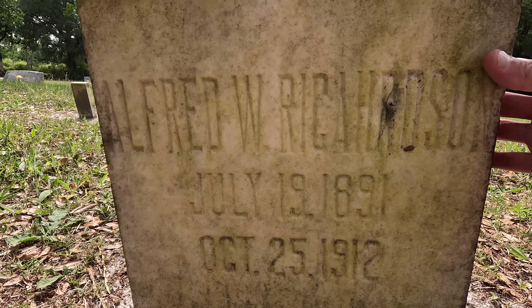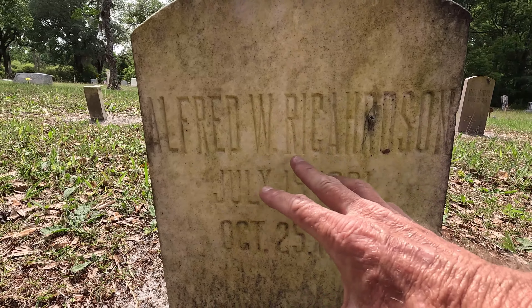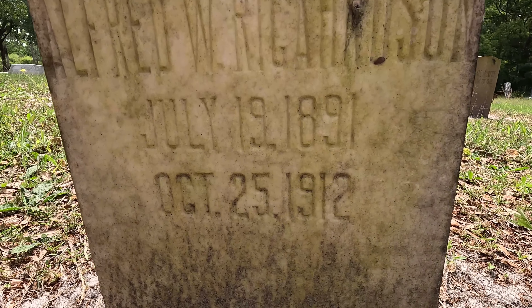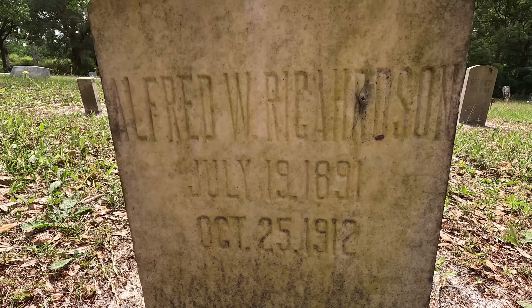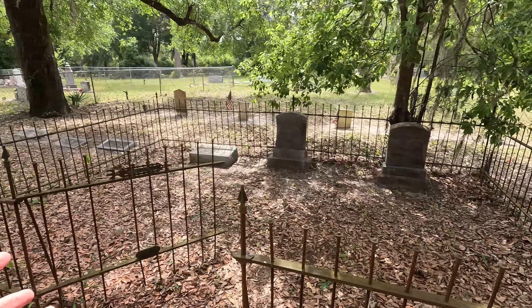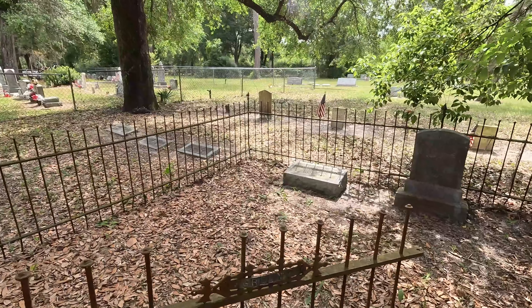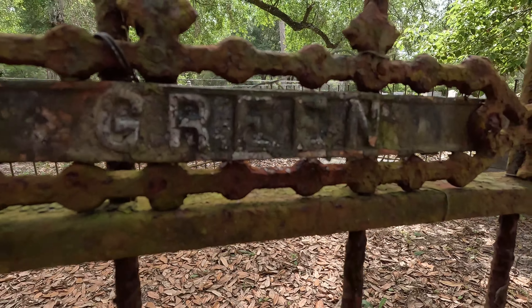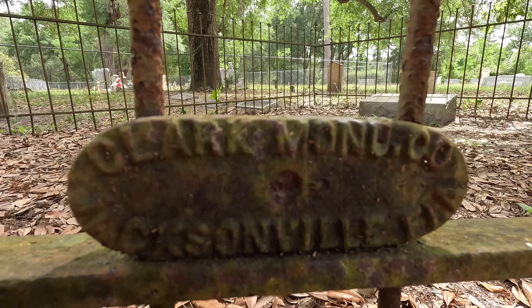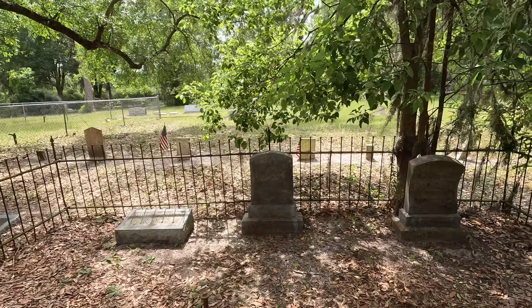Lots of little graves catching my eye. It's written really neat — kind of like an Art Deco style. Alfred Richardson, 1891 to 1912. Lots and lots of old areas like this with the old raw iron fence. The Green family — and this was made by Clark Monument Company, Jacksonville, Florida.